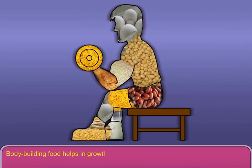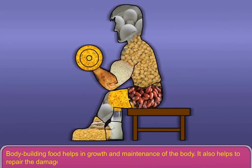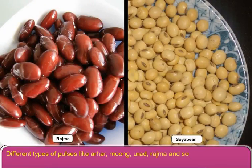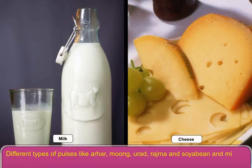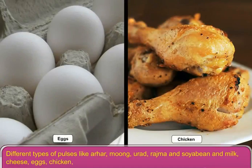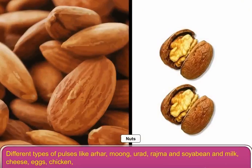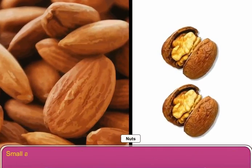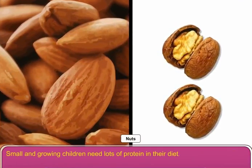Body building food helps in growth and maintenance of the body. It also helps to repair the damaged parts of the body. Different types of pulses like arahar, moong, urad, rajma and soya bean, and milk, cheese, eggs, chicken, nuts etc. contain proteins. Small and growing children need lots of protein in their diet.